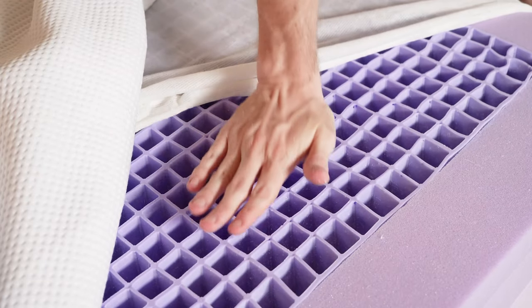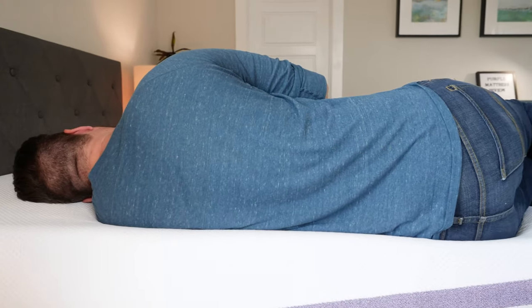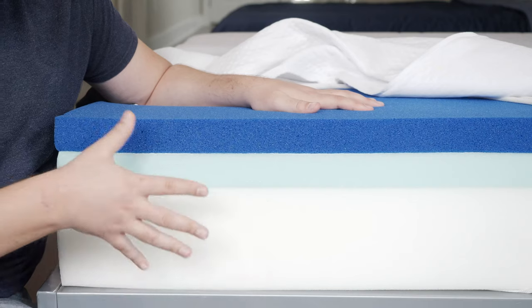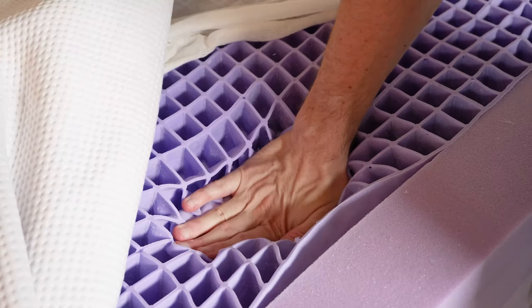Moving over to the Purple mattress, on top is a very unique hyper-elastic gel polymer — you've never seen anything like this with another mattress. Basically, it stays firm and supportive until you apply enough pressure, then that area and that area only will collapse. Below that, you have a foam transition layer. Moving down to the base layers, both mattresses have a very similar base support foam. The main difference between these two mattresses in terms of construction is found in their comfort layer: memory foam on the Puffy, and a hyper-elastic gel polymer on the Purple — a very different feel and overall experience with both mattresses.